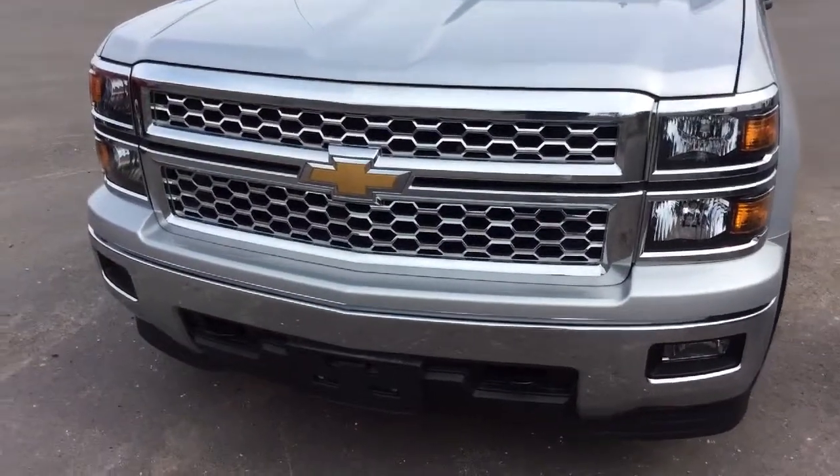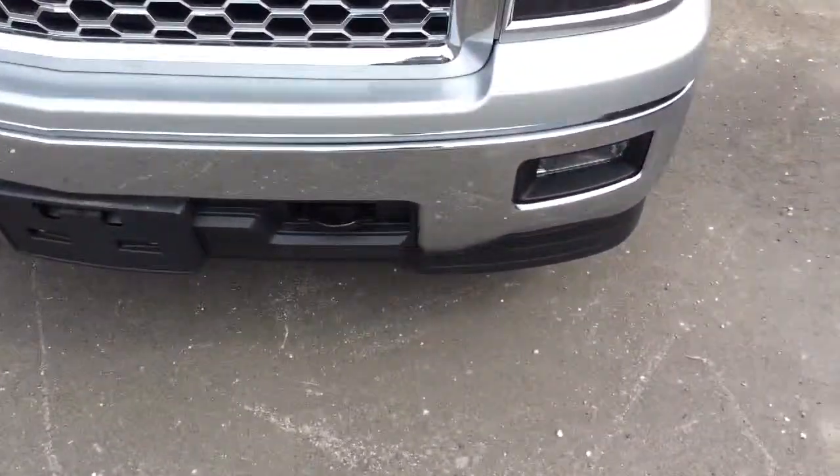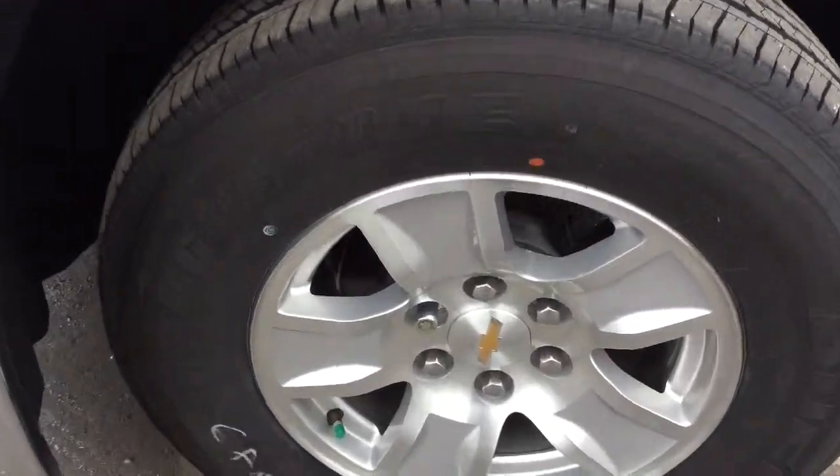At the front end of the Silverado you can see the chrome grille and chrome bumper. There are front tow hooks, and the convenience package adds front fog lamps. The truck comes standard with 17-inch aluminum wheels.